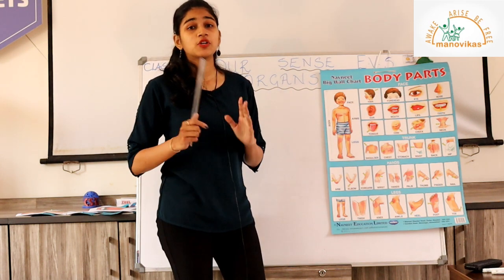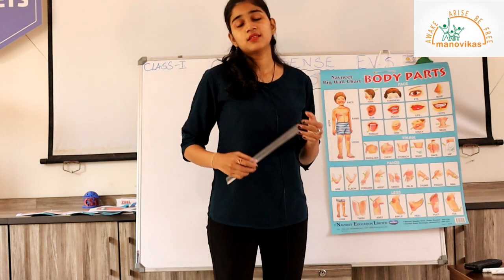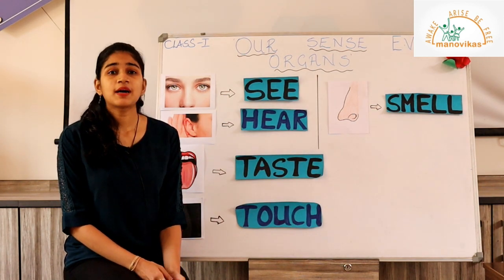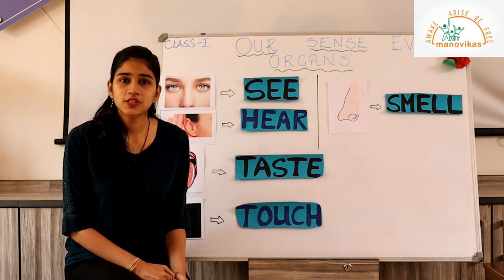I want you to remember the name of each body part because today we will think about some very special body parts that we use to do some special things. Now that we have revised the names of the body parts, we will come to our topic for today — but first I will tell you a short story.